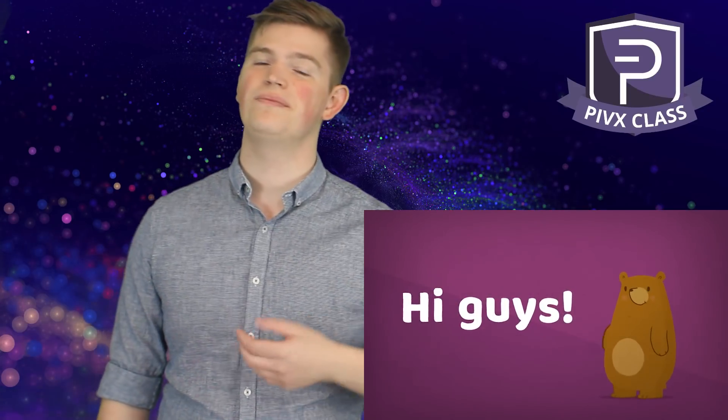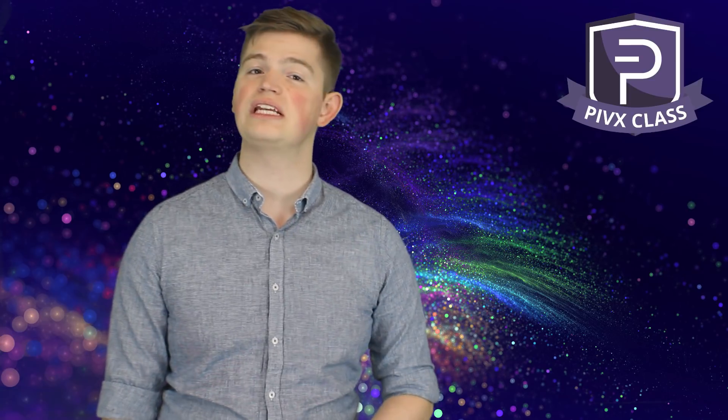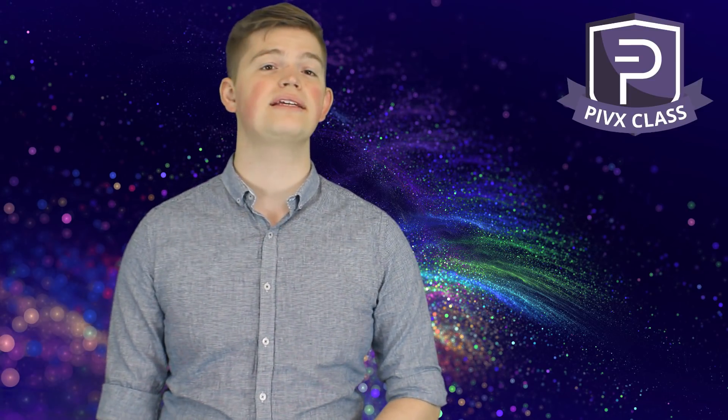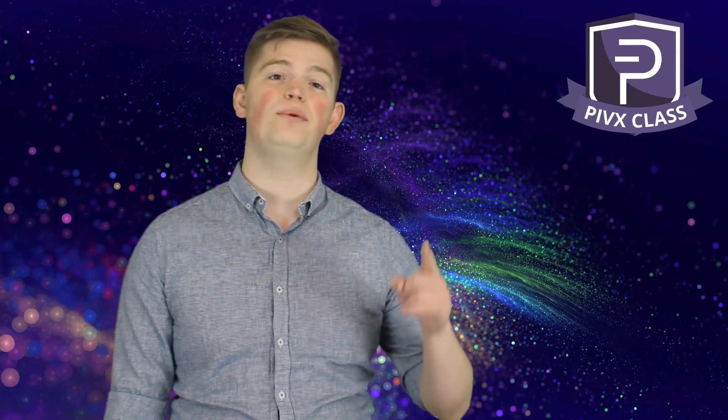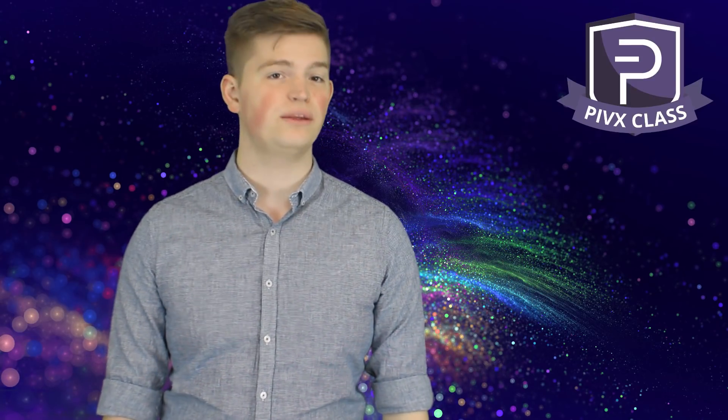Hey there guys, welcome to PIVX Class. Today we're going to talk about zPoS, which is the new staking method utilizing zPIV. With the 3.1.0 official desktop wallet, zPoS will become available.